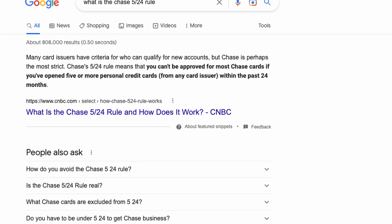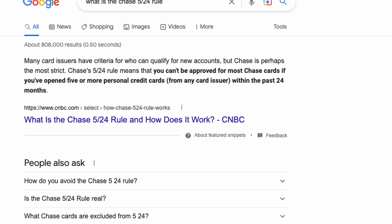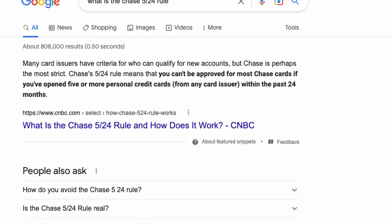Credit score is one part of the equation when trying to get approved for the Chase Trifecta. The other part is the Chase 5/24 rule. Even if you have all the qualifications to get approved for all the Chase cards, if you don't meet this rule, chances are you will get denied. This rule states that you cannot have opened five or more credit cards within the past 24 months.